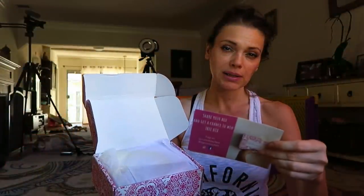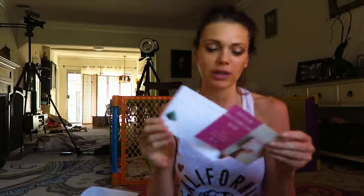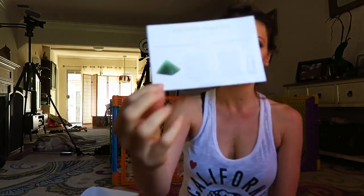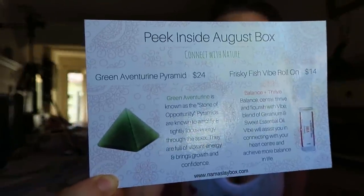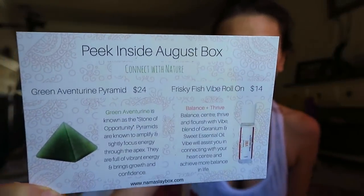They give you a peek of what's in the next box. It tells you first what's in this box and then gives you a peek of what's going to be in the next box, which is green aventurine. I used to have green aventurine back in the day — I know it's a beautiful stone.